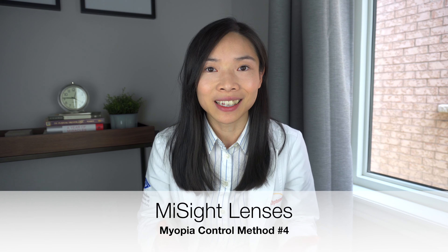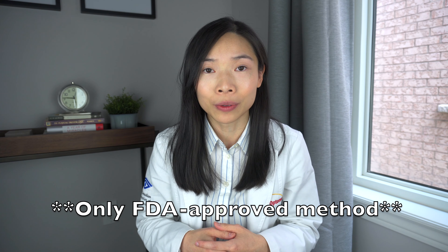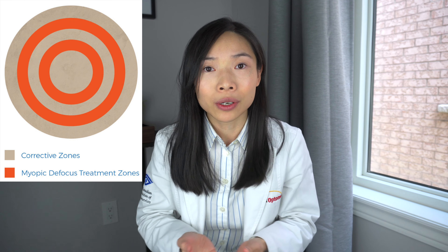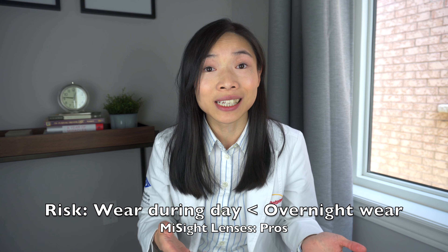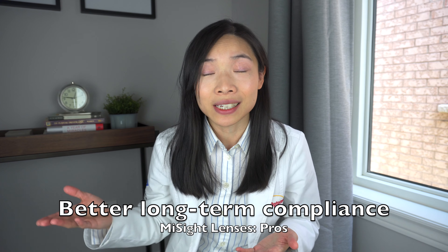Method number four: MiSight lenses. It's important to know that this method is the only FDA approved method for myopia control — all other methods are used off label. These are daily disposable soft contact lenses that have a center distance zone for children to see clearly with and a peripheral zone with an add for myopic control. Studies show that it can slow the progression of myopia by 0.75 diopters over three years. Pros: it's more comfortable than the OK lens, it does not require overnight wear and therefore avoids its associated risks, and it holds the benefit of not needing physical glasses correction during the day. There's possibly more compliance with children even as they grow into their teens.